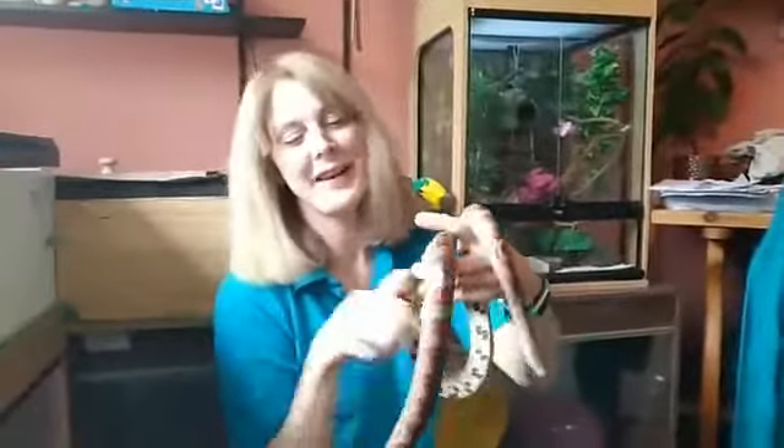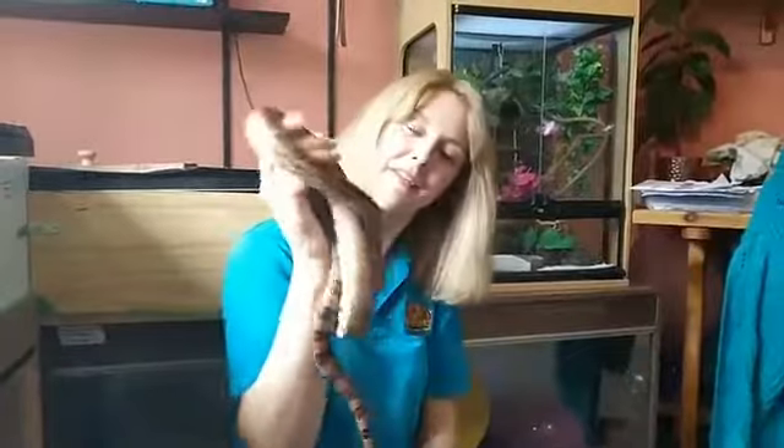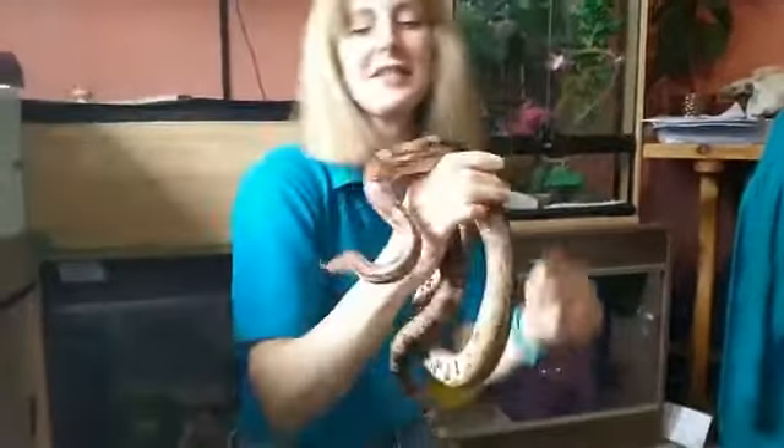Hello, I'm Clare from Lion Learners East Anglia and here with me today is the lovely Cornelius. Today's session is about snakes.